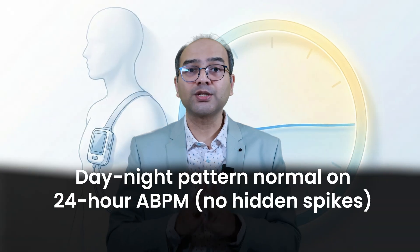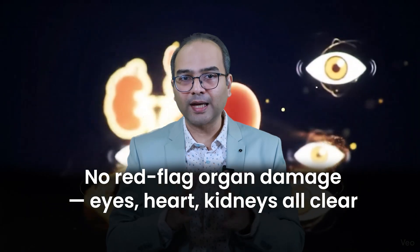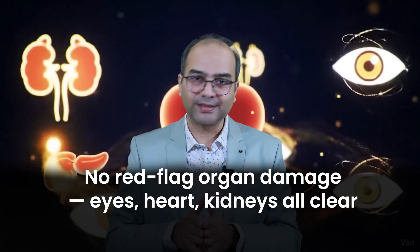We also look for a normal day-night pattern on a 24-hour ABPM, without any hidden spikes. And you should not have any red flags like organ damage to your eyes, heart, or kidneys. Only then does the conversation start.